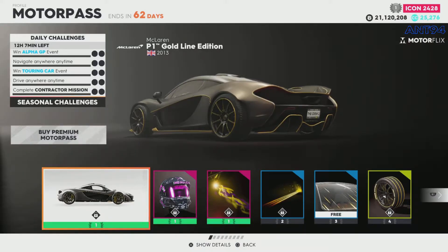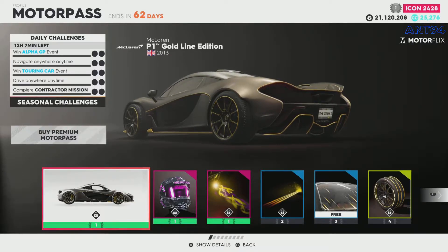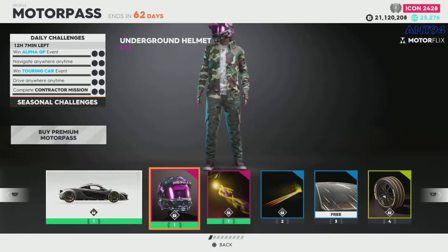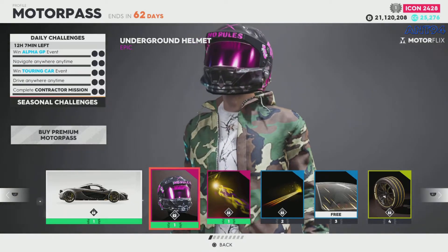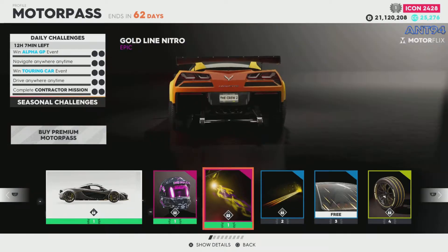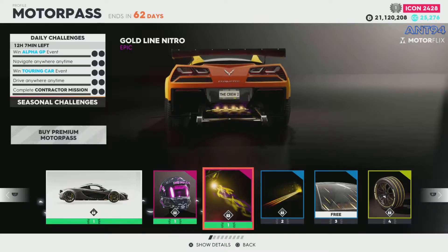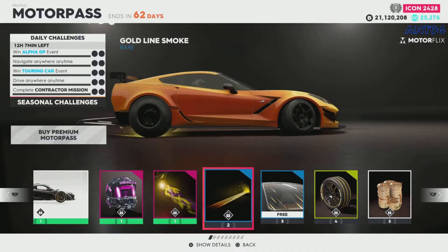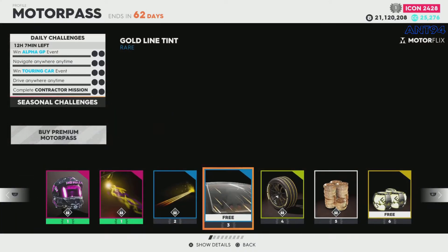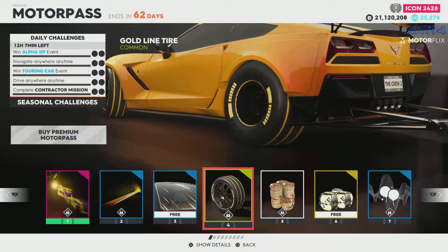First we've got the McLaren P1 which is the gold line edition — pretty cool looking. You've got the gold on the wheels, the gold trim and the gold pinch roping, very cool looking car in my opinion. For tier 1 again we have a pink helmet — pretty cool, different, kind of cool styling. Then we have a gold line nitro, which we're going to be in this car, which is a shame because I forgot to change it, but it is what it is. We've got the gold line nitro there — not too cool, but it's an okay looking one. We've got some little sparks tire smoke, kind of cool, gold line smoke. Then we've got gold window tint — interesting, a lot of this stuff would work well on this car actually.